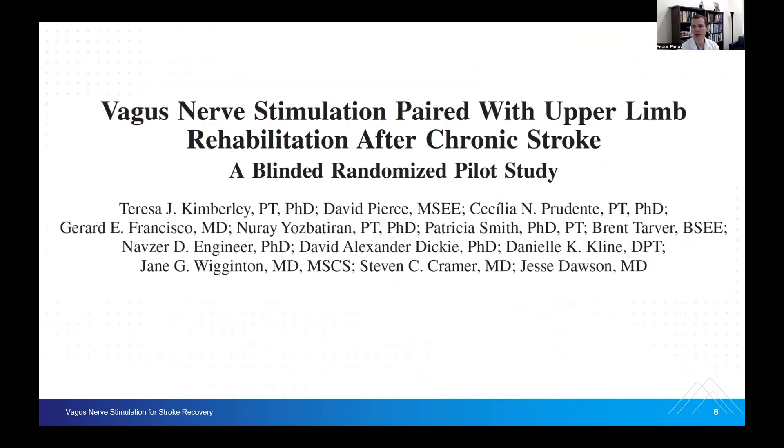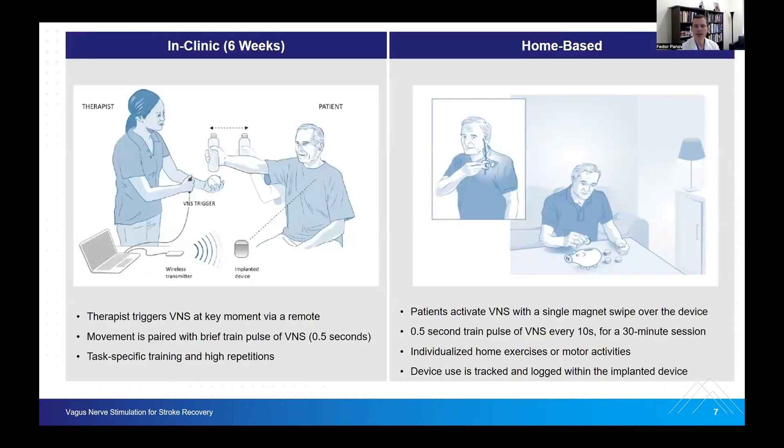What we want to focus on today is vagus nerve stimulation paired with upper limb rehabilitation after chronic stroke — the randomized pilot study. This study allowed placement of a vagal nerve stimulator, followed by a significant six-week in-clinic rehabilitation pathway where the vagal nerve stimulation is triggered together with the patient's movements. These movements are paired with a very brief stimulation pulse of about a half a second, and it is exceedingly task-specific with high repetitions. After those six weeks, patients can continue improving through home-based rehabilitation paired with vagal nerve stimulation as well.